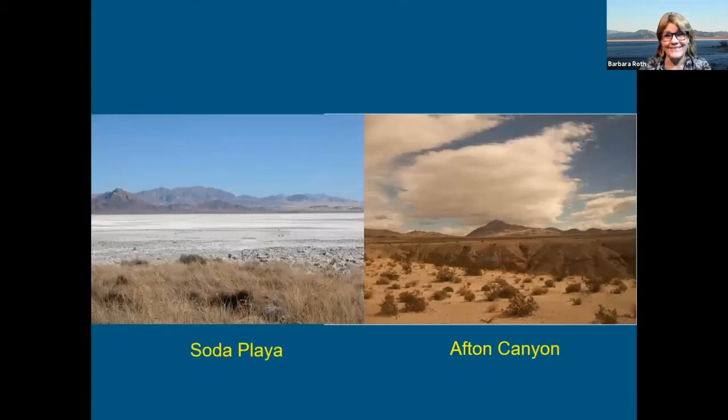As you can see, it's not lush, but there are resources available that hunter-gatherers could use. It's extremely seasonal and very dependent on climate — whether it's a wet period or a dry period. When Soda Playa would fill up, you can see the salt there; it wouldn't have been potable water. But thankfully there were springs all along the edge, and those springs were really the key. In Afton Canyon you have the Mojave River cutting through it, so water was always critical.